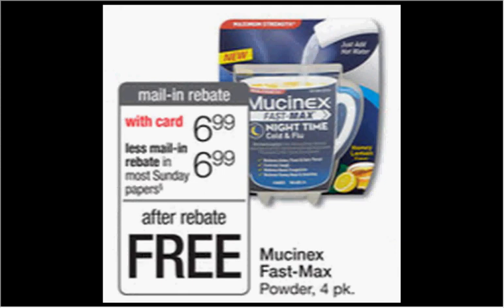The Mucinex FastMax Powder four-pack is $6.99. When you buy one, you can submit for the $6.99 mail-in rebate found in your November 23rd newspaper insert. That makes it free.